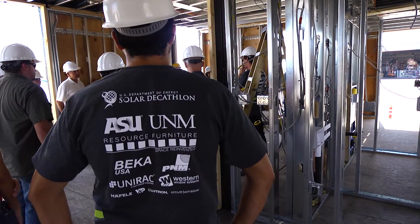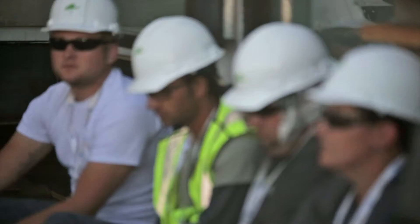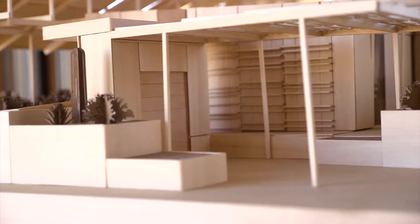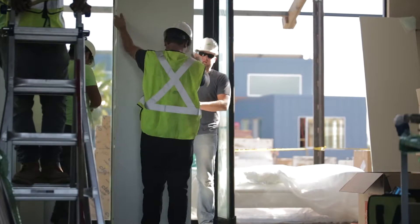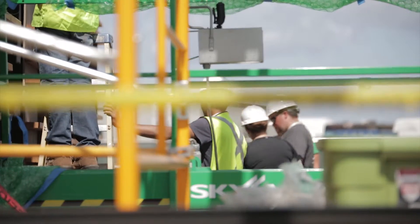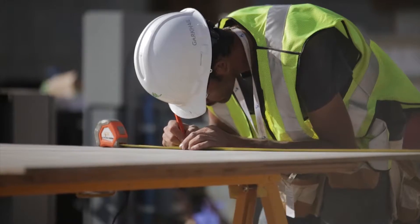We are a collaborative team. It's with Arizona State University and the University of New Mexico. We have a majority of architecture students in the design school. We have focused the architecture and construction part of the project with ASU, and the engineering, innovations, and designs have been part of the University of New Mexico.